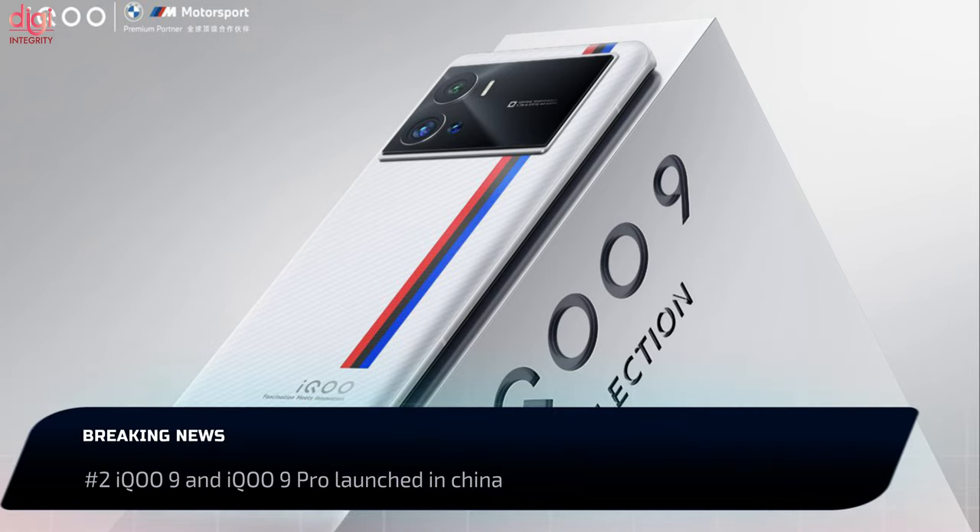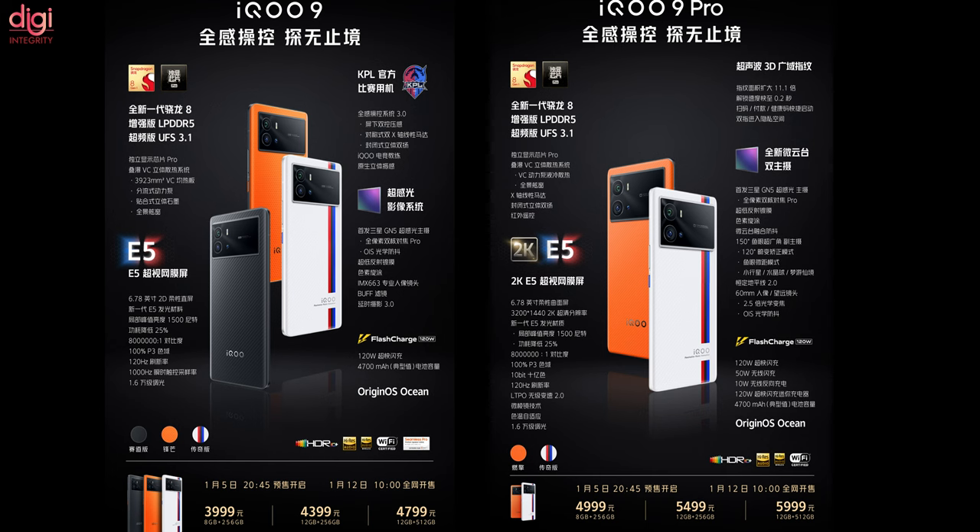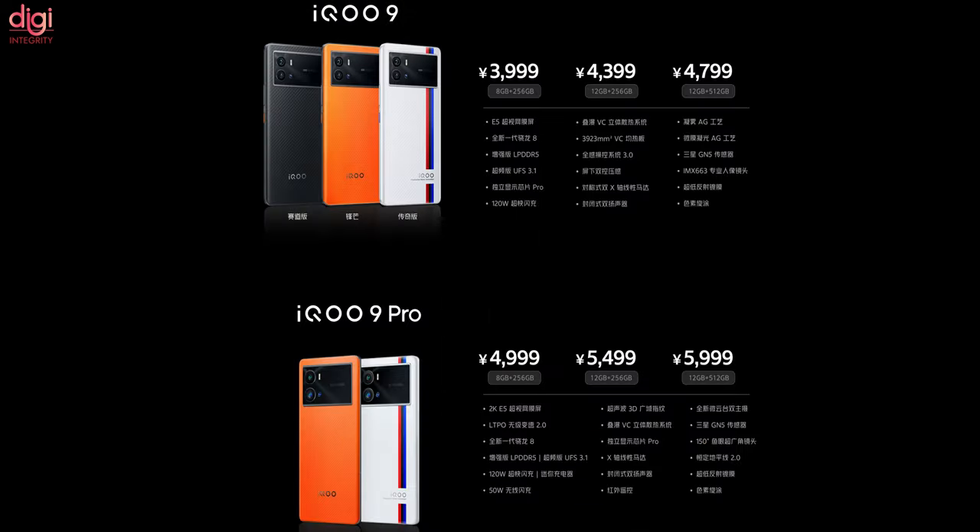The iQOO 9 series has been unveiled officially. The iQOO 9 and 9 Pro flagship phones ship with a Snapdragon 8 Gen 1 chipset, 120W fast charging, and a 50MP primary camera. The iQOO 9 series price starts at 3,999 Chinese yuan, which is approximately Rs 46,900.